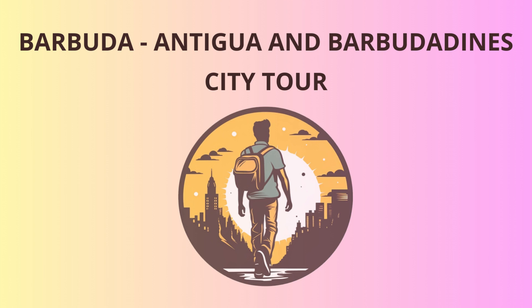Hello, dear travelers, and welcome to beautiful Barbuda, a hidden gem in the Caribbean. Our adventure begins in the capital of Antigua and Barbuda, St. John's. From there, we'll hop on a short flight to Barbuda, where pristine beaches and rich history await.